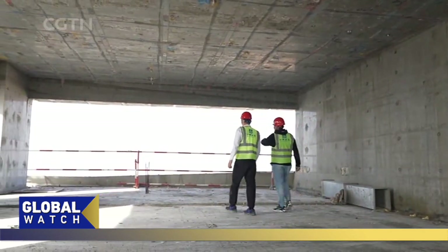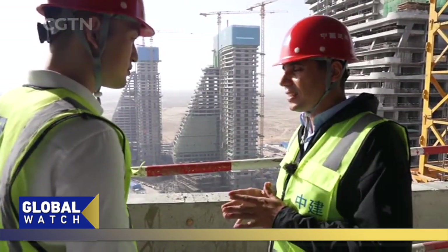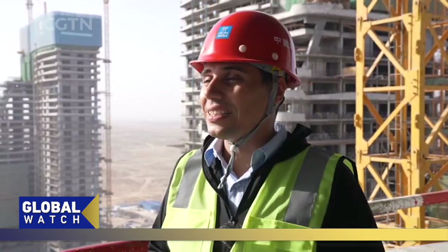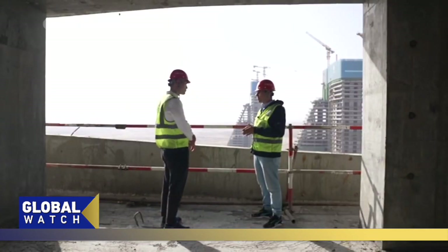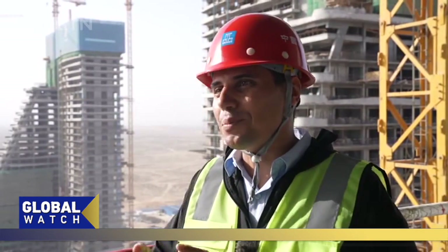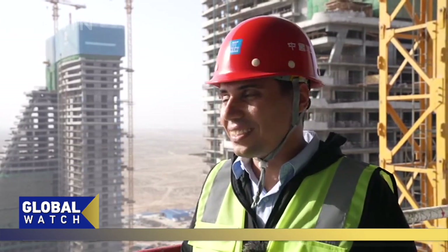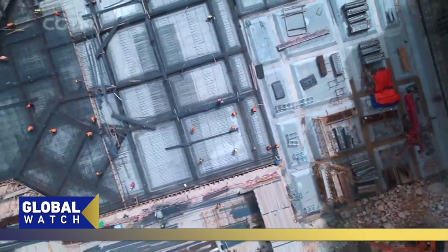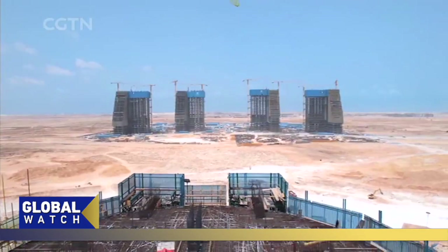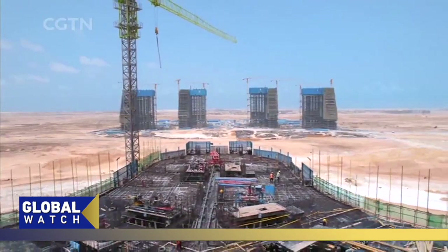The company's focus on green construction is also influencing local workers, and the development of these new cities is prioritizing sustainability. When it's done, New Alamein City will be home to over 3 million people and serve as a cooler summer destination compared to Cairo. We will be in CGTN, El Alamein, Egypt.